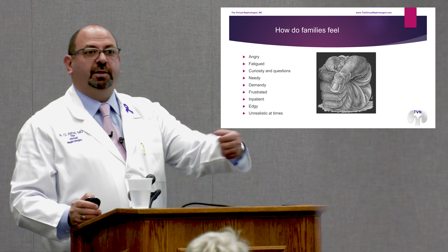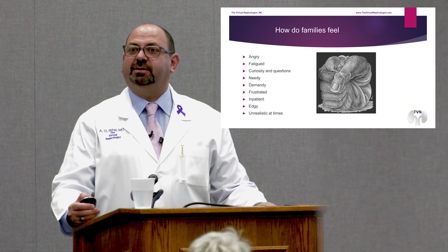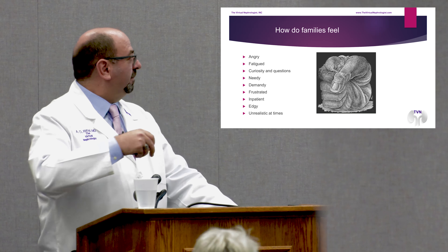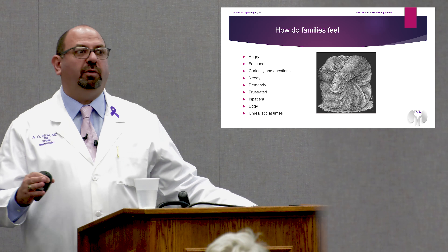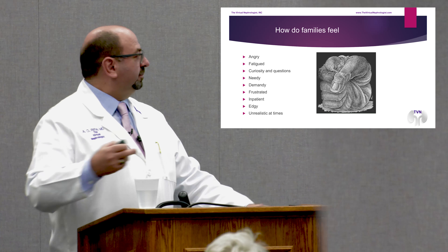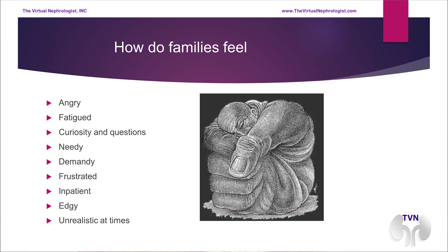Families will be exhausted — sleeping on the couch in the hospital, waking up with every vital sign and every monitor beep. They'll have all kinds of questions: 'This is only saying 99% saturation, should it be 100?' They'll want ice and coffee. They'll be frustrated, impatient — 'The doctor said he'd be here in five minutes, it's been six minutes.' And sometimes they have unrealistic expectations: 'My loved one has been on the ventilator for a day and they're not better yet?' Please be understanding to those feelings.